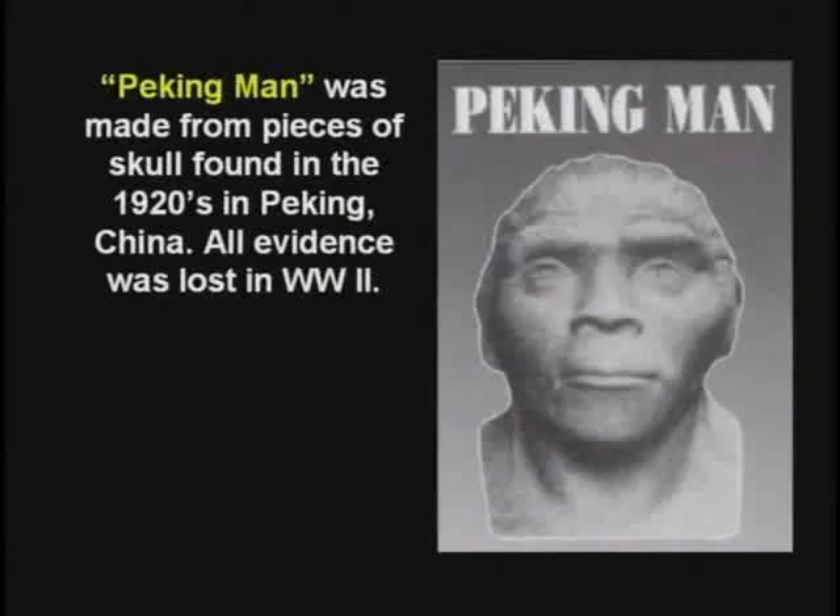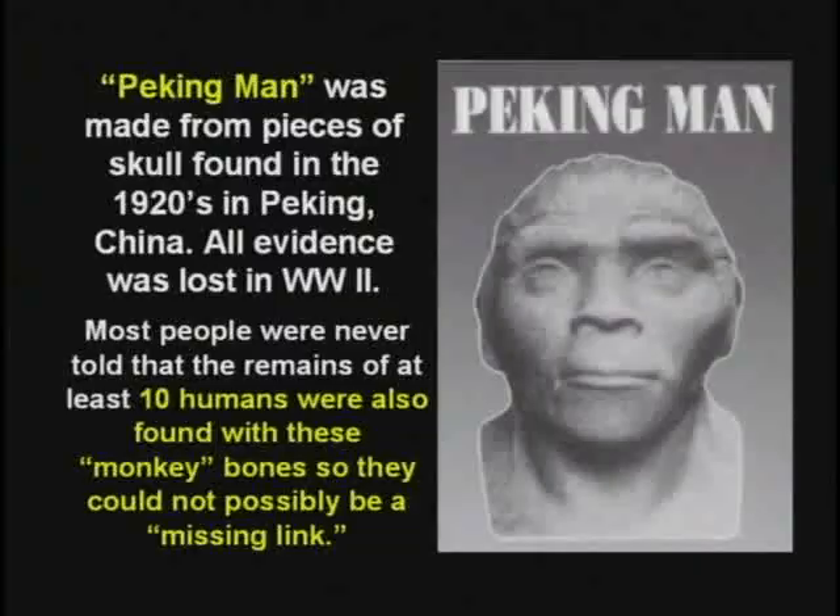Peking Man was used for years as evidence for evolution. Everything disappeared during World War II. But they found a cave with a bunch of crushed monkey skulls, the skulls had been smashed, and they found a bunch of human tools. Some brilliant scientist said, wow, these monkeys are learning to make tools — and they're practicing on their own heads. They didn't tell anybody they found ten normal human skeletons in the same cave.